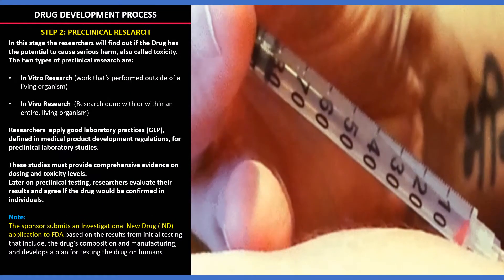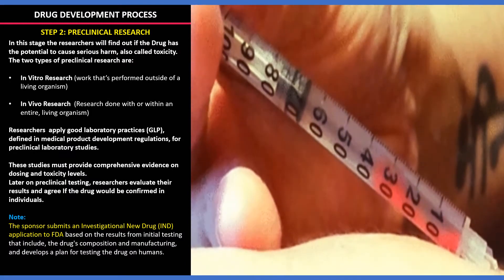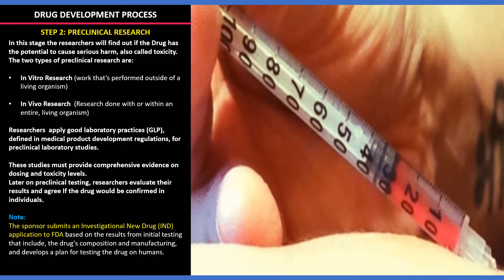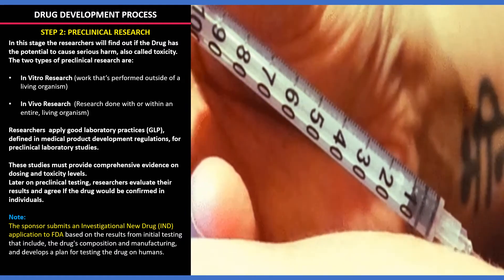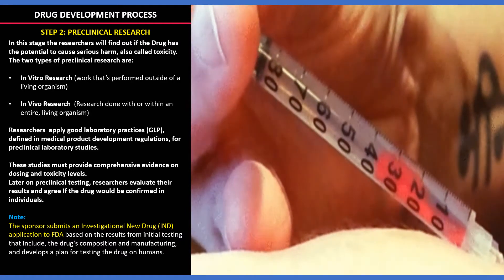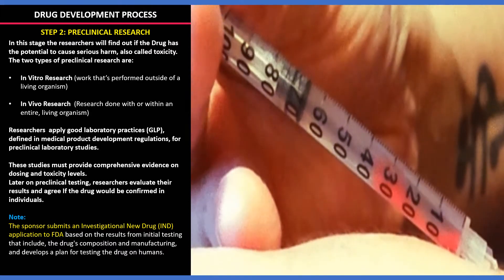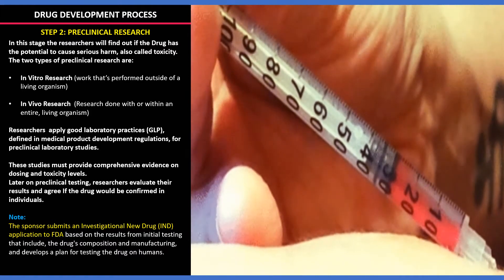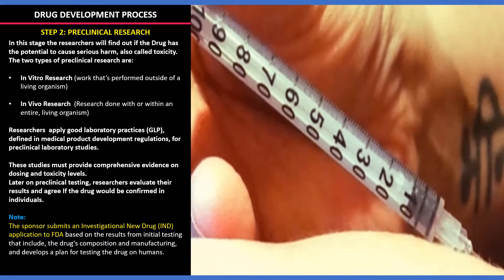The second stage is preclinical research. In this stage, drug researchers will identify if the drug has the potential to cause serious harm, called toxicity. The research is done in two ways: in vitro research, which means done externally, and in vivo research, which is done internally. Researchers obtain comprehensive evidence of dosing and toxicity, and depending on the results, they apply to the health authority for testing the drugs on humans.